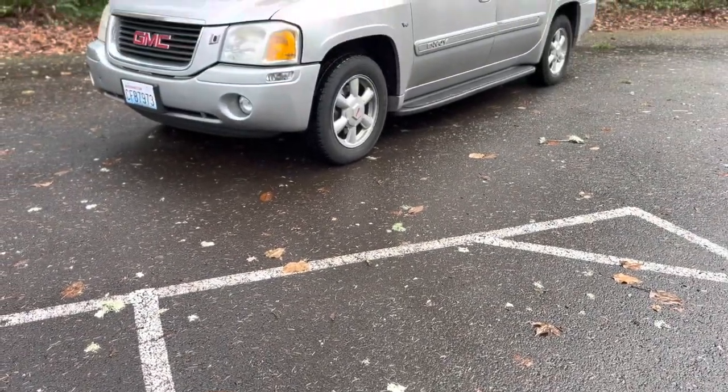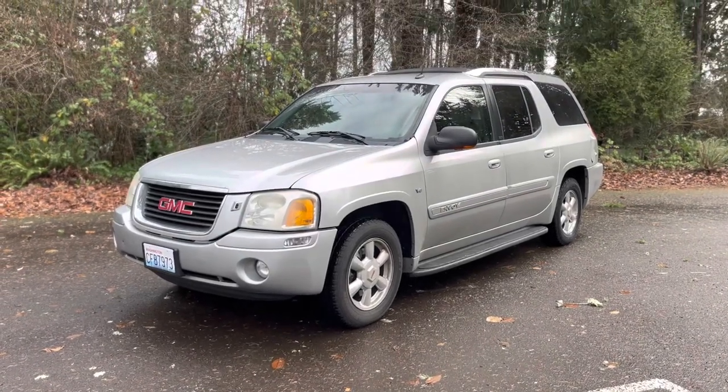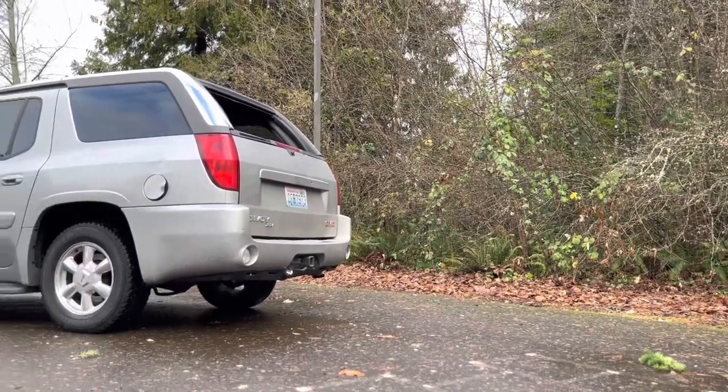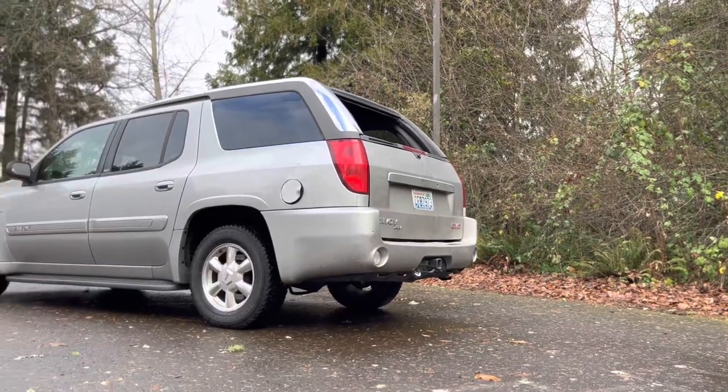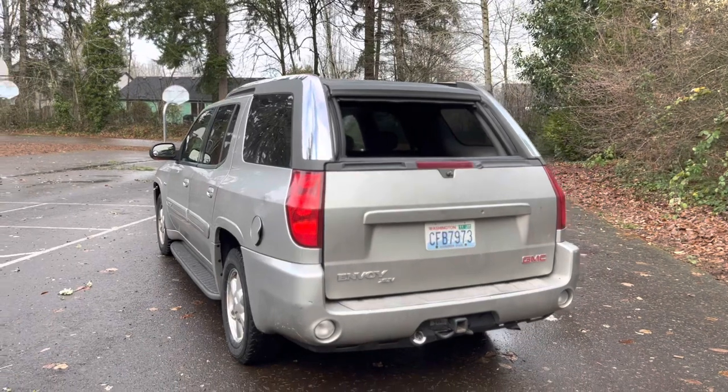This is a 2004 GMC Envoy XUV. It is one of the most unusual vehicles ever made, right alongside vehicles like the Chevrolet SSR and Pontiac Aztec. This truck-like SUV pushed the boundaries of technology rarely touched with modern cars.